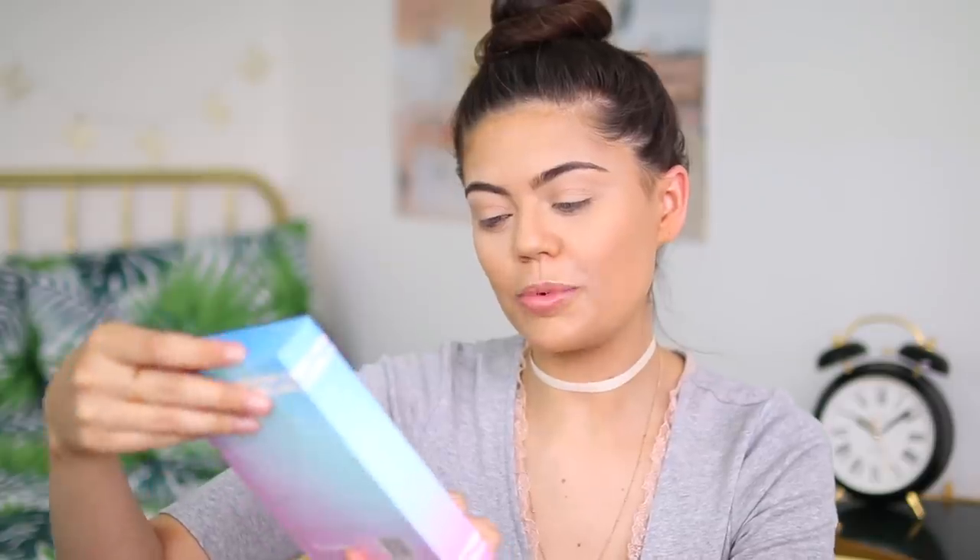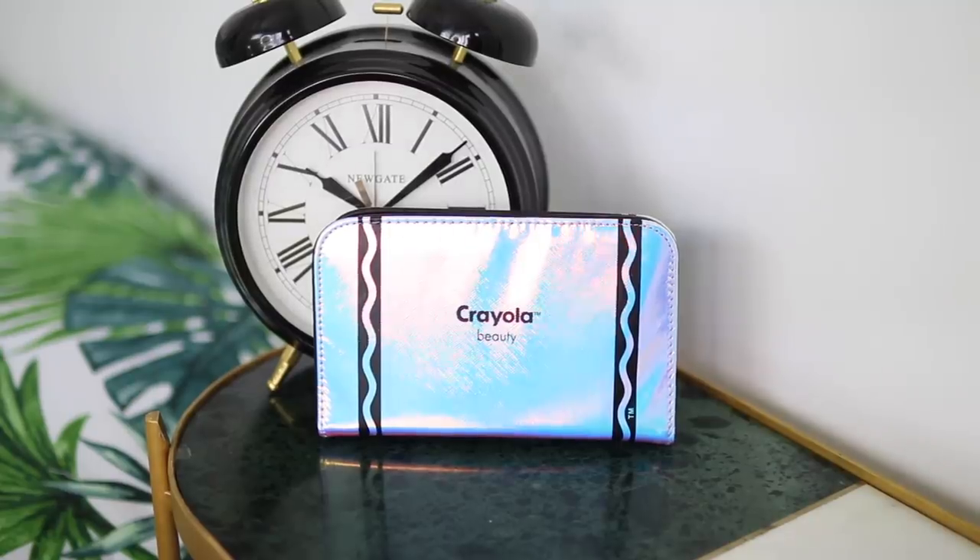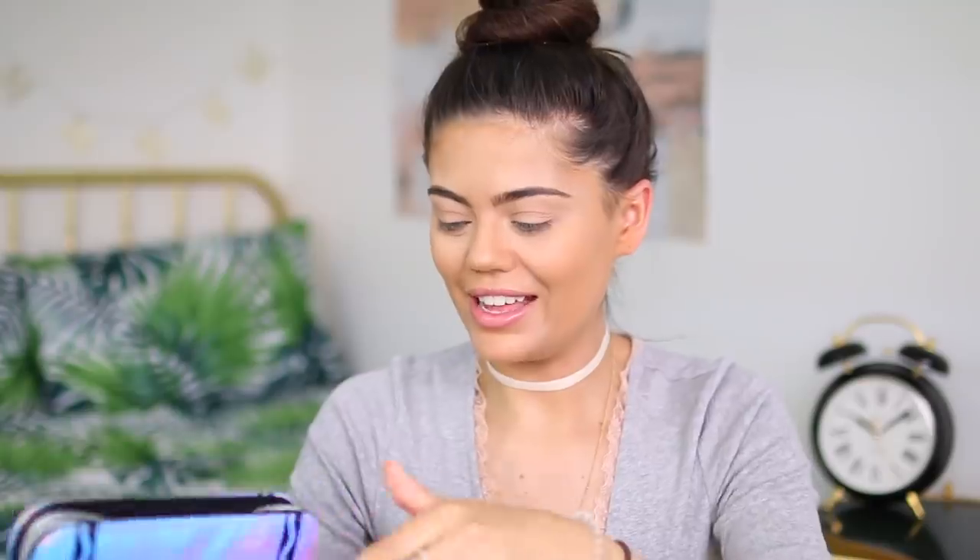First I've got a makeup brush set that comes in a case, like a pencil case kind of design. This is the Crayola Beauty makeup brush set and case, and all the packaging is super cool — it's all holographic, which is fun. You open it up and there are brushes inside. I guess this could be used as a pencil case afterwards, and the holes fit the brushes exactly.